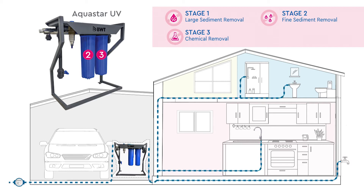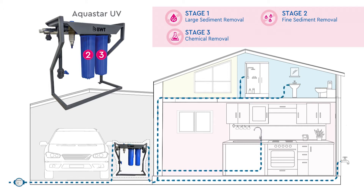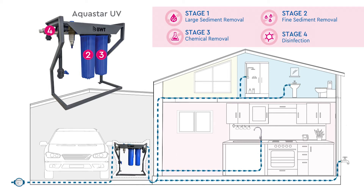The second housing contains a carbon water filter for organic matter and chemical removal, especially chlorine, and improves the odor, color, and taste of your water. Lastly, the water is passed through our UV disinfection purifier, destroying harmful bacteria, viruses, and pathogens.